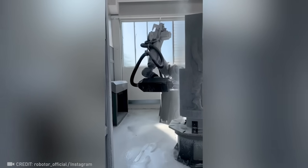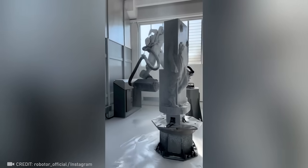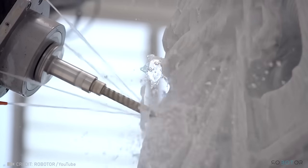3D printing robot technology can create an exact copy of the most famous sculpture. Incredible! How long do you think it'll be before robots replace artists? Share your thoughts with us in the comments below!